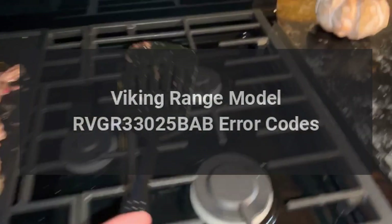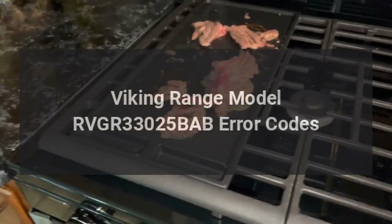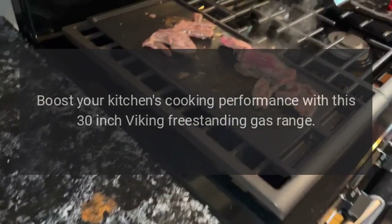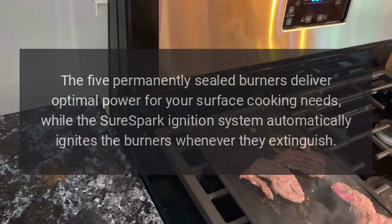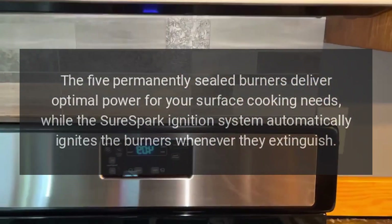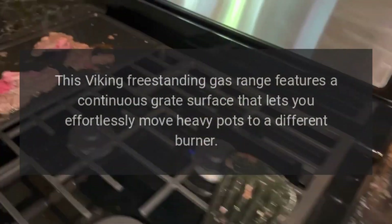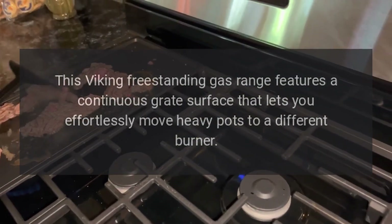Viking range model RVGR 33025 BAB error codes. Boost your kitchen's cooking performance with this 30-inch Viking freestanding gas range. The five permanently sealed burners deliver optimal power for your surface cooking needs, while the SureSpark ignition system automatically ignites the burners whenever they extinguish.